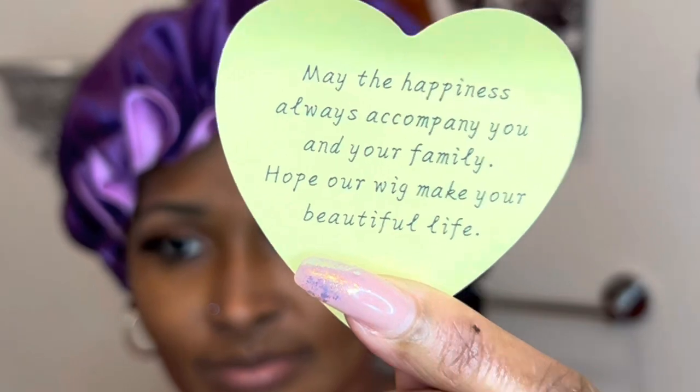Also in the bag they sent me — 'Thank you. May happiness always accompany you and your family. Hope I will make your beautiful life.' A nice little note included with the order.